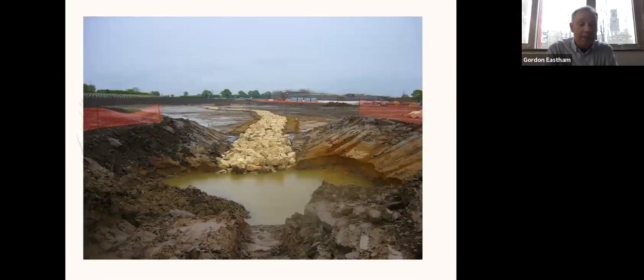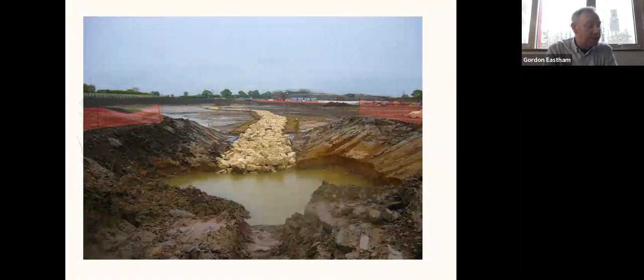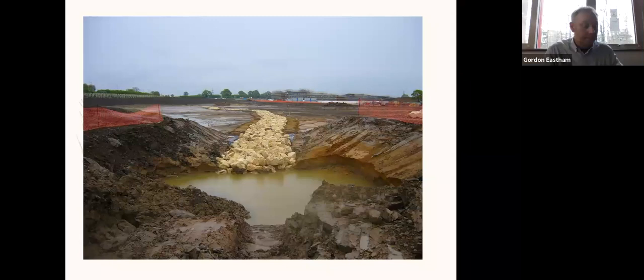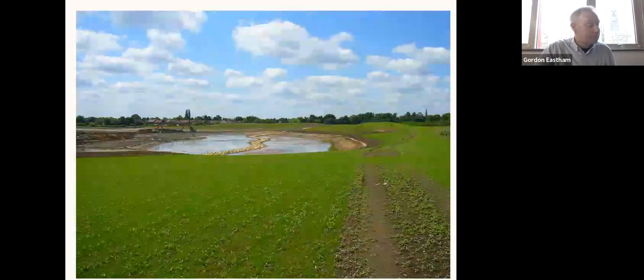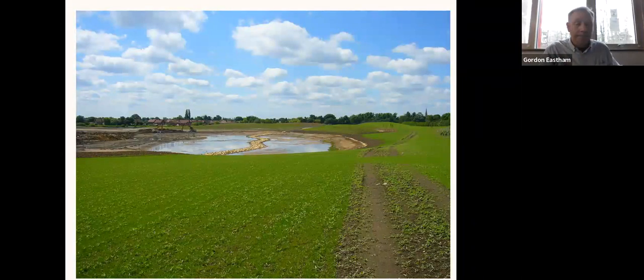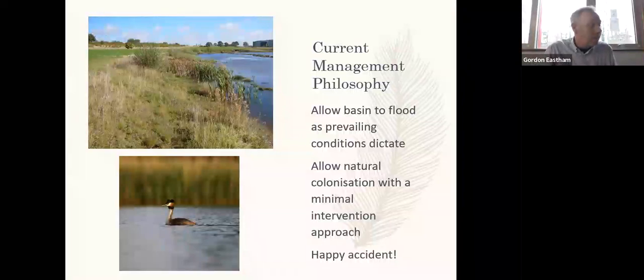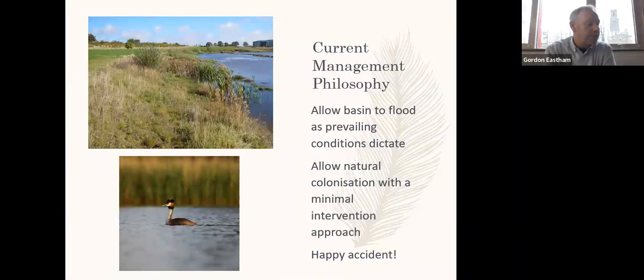This is the detention basin during construction. The stone channel through the middle was meant to carry the Badger Hill surface water drain into the lake. Once completed the basin soon started to fill with water. The detention basin is an accidental piece of habitat, but it's a valuable one nonetheless and a demonstration of how nothing can do a better job than nature itself.